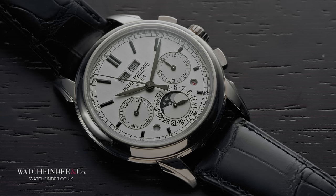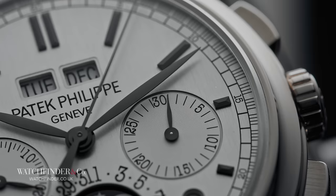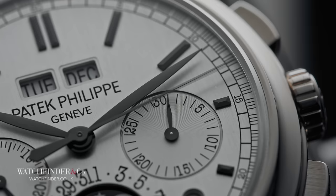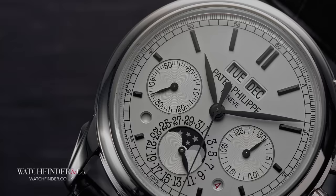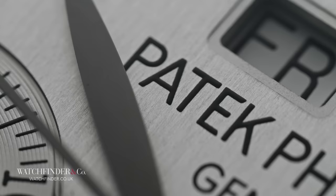In the Patek Philippe 5270G, you get a strong sense of the French influences from Patek Philippe founder and Frenchman Adrien Philippe. The company was already established as Patek, Czapek & Cie before Philippe came on board, with the Czapek part of the original Polish pair leaving the business in 1844. So while the company, in one form or another, started making watches in 1839, it wasn't until 1845 — the same year A. Lange & Söhne was founded — that Patek Philippe started trading under the name we all know today.